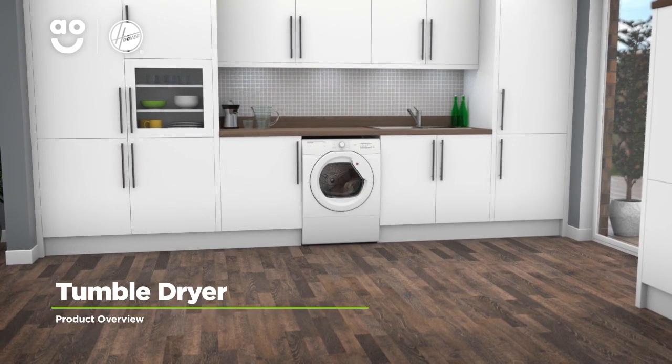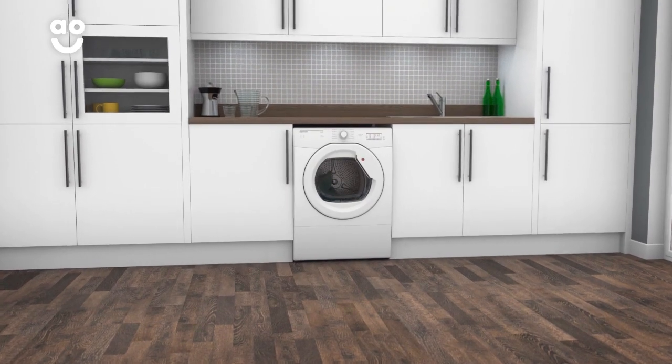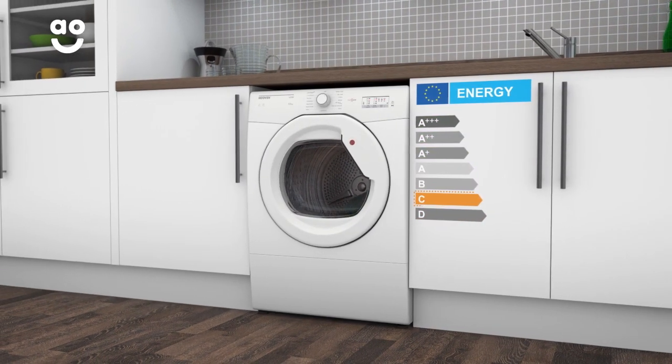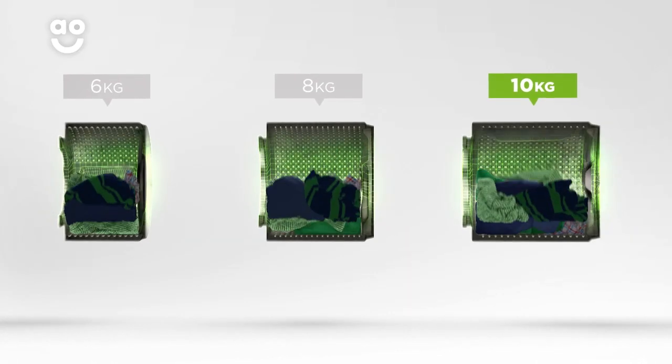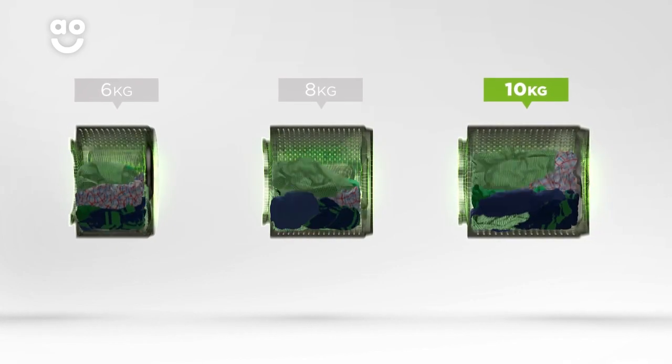Make laundry days effortless with this vented tumble dryer from Hoover, which is packed with clever features to look after your clothes. It has a C energy rating and a large 10 kilogram drum. We believe the bigger the drum the better, not only because of the extra capacity, but also because your clothes have more room to tumble for better drying results.